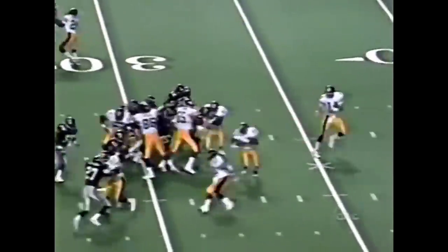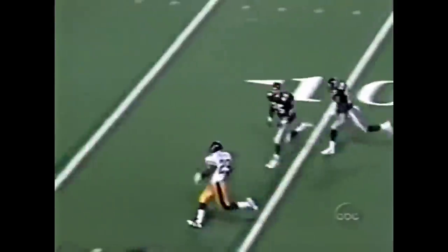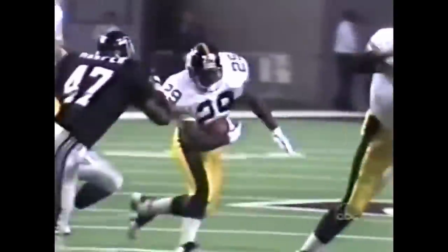We're off to a good start here. Here's Foster. He gets the first down and a lot more inside the 20. Barry Foster — 77 yards, seven plays. And that's him for the point after. Barry Foster takes it in. 7-0.